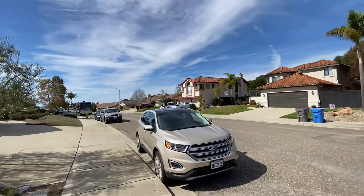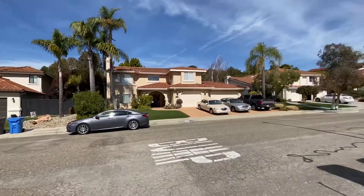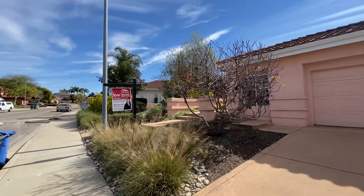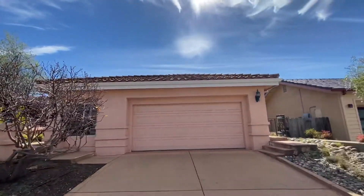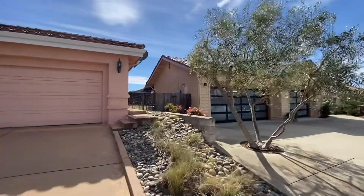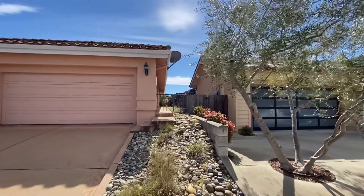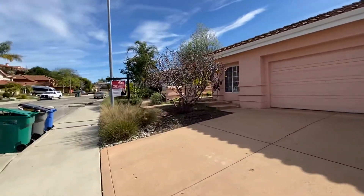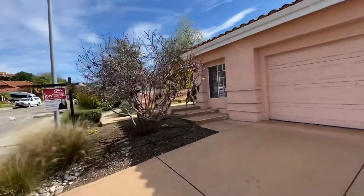Obviously this neighborhood is just fantastic — pride of ownership, great homes, well built. This one's got a tile roof on it. Look down the side yard — it is fenced, but it has an open iron gate on there.